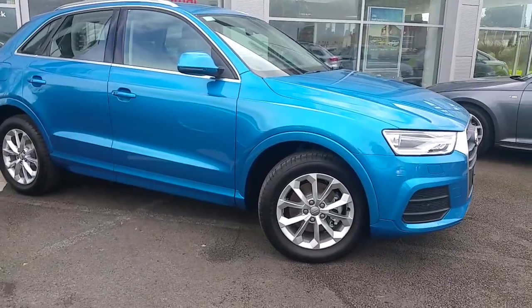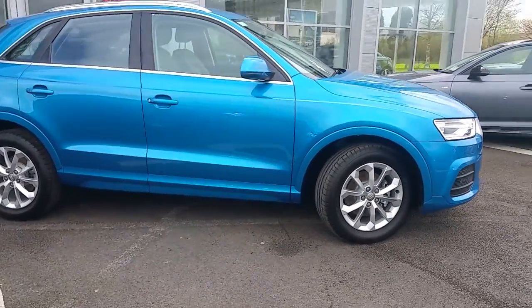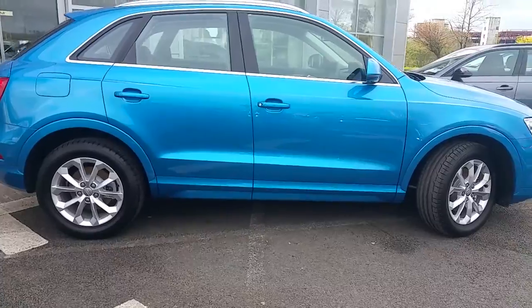Any questions or queries, don't hesitate to give the Audi Limerick Sales team a call on 061 336000. Thank you and have a good day.